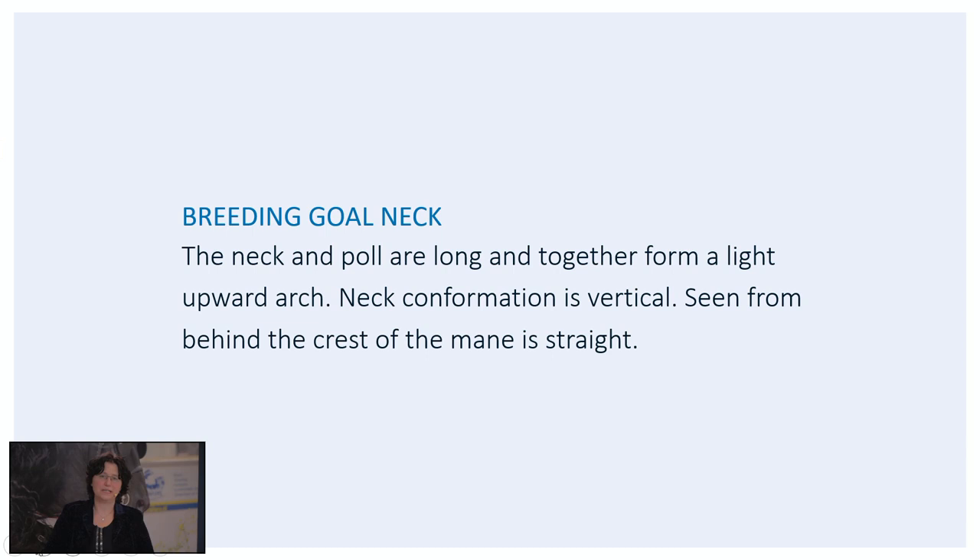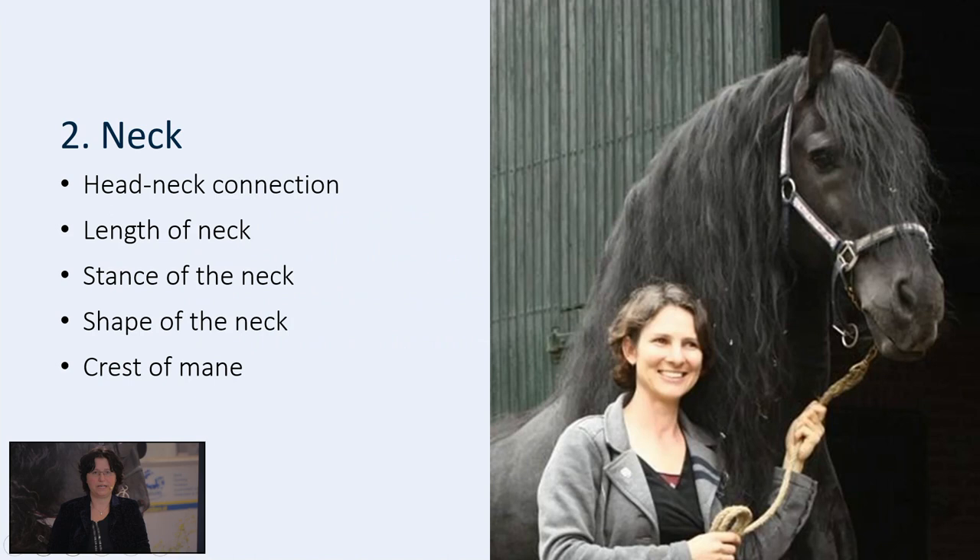The second characteristic of breeding type is the neck. The breeding goal says: the neck and poll are long and together form a light upward arch. Neck conformation is vertical — very important. Seen from behind, the crest of the mane is straight. Besides the head, we look at the neck and we look at different aspects: the head-to-neck connection, the length of the neck, the stance and the shape of the neck, and finally the crest of mane. I will discuss them all in the next couple of slides.